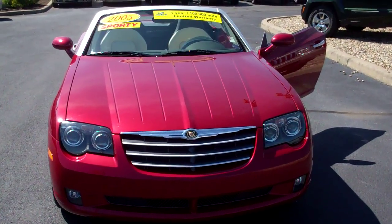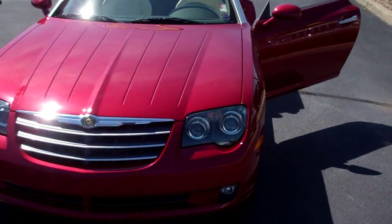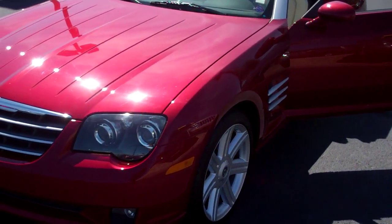Hey Dan, it's Mike Balkus here from Bill Estes Ford. This is the '05 Crossfire I inquired about. It's got 9,900 miles on it.